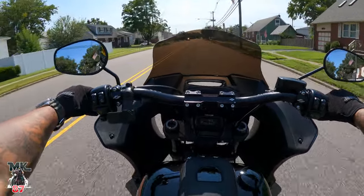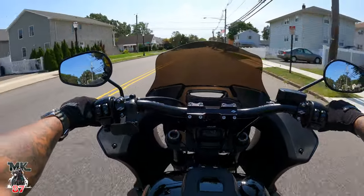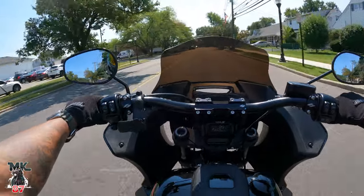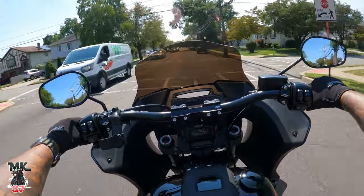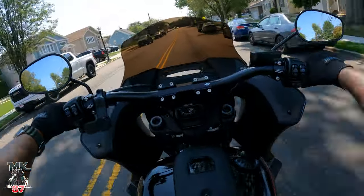The monoshock suspension on here is way better than the stock suspension that comes on the Road Glides — way better. It performs better in each and every way. The front suspension is good, is it the best? No.